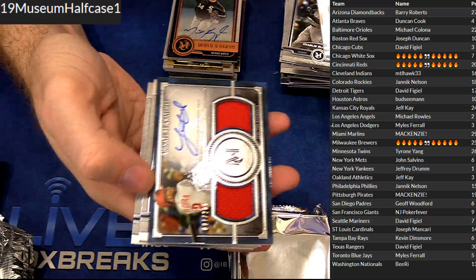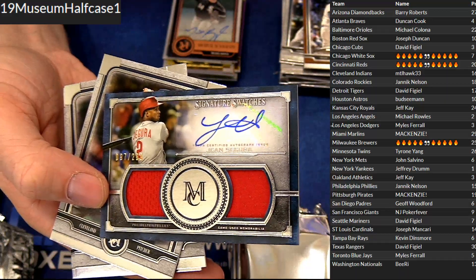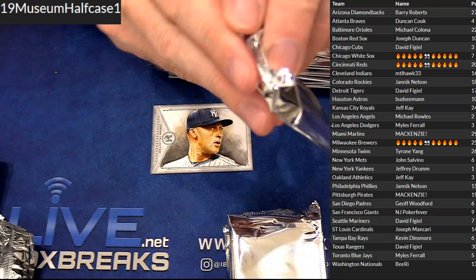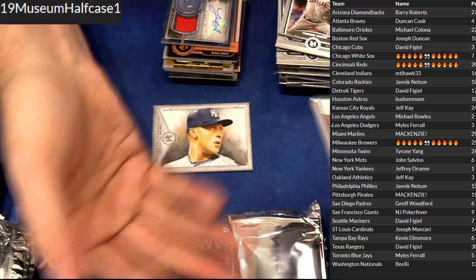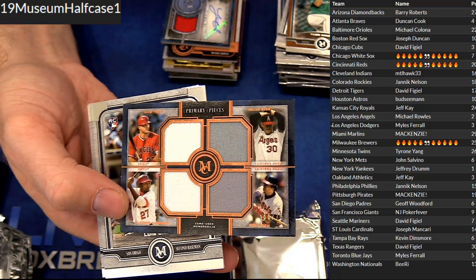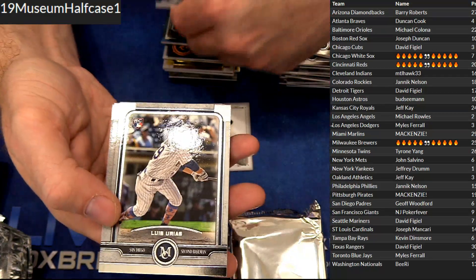Got Rizzo. Segura dual jersey auto $2.99, for the Phillies — Janik. Got a quad jersey: Nolan, Carew, Vladdy, and Trout. That's super cool right there — $75. Michael Rowe.